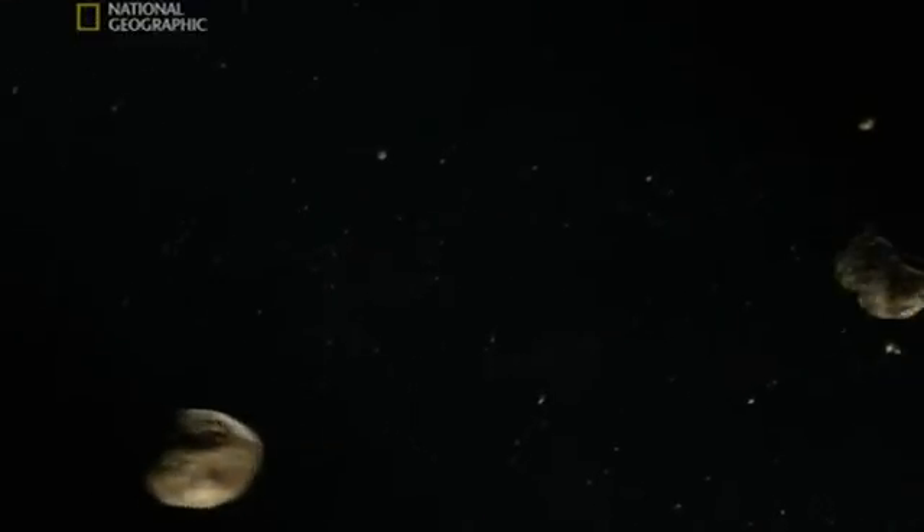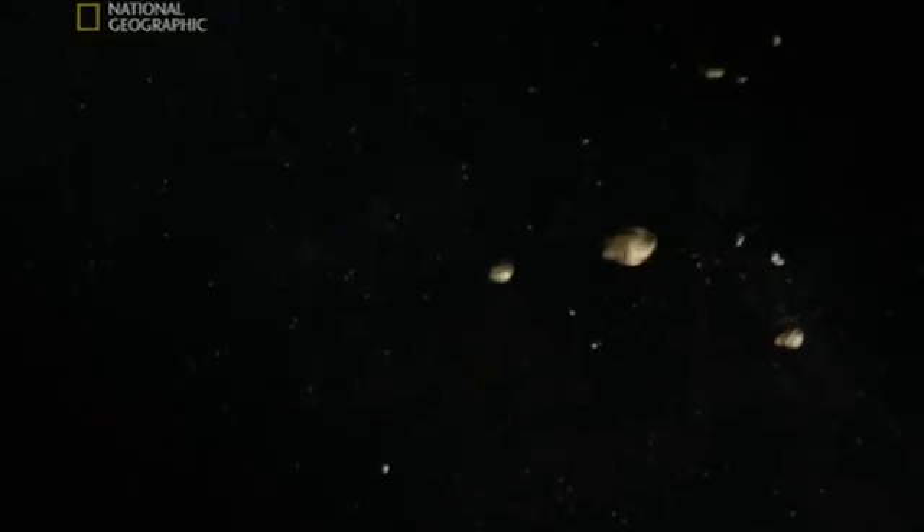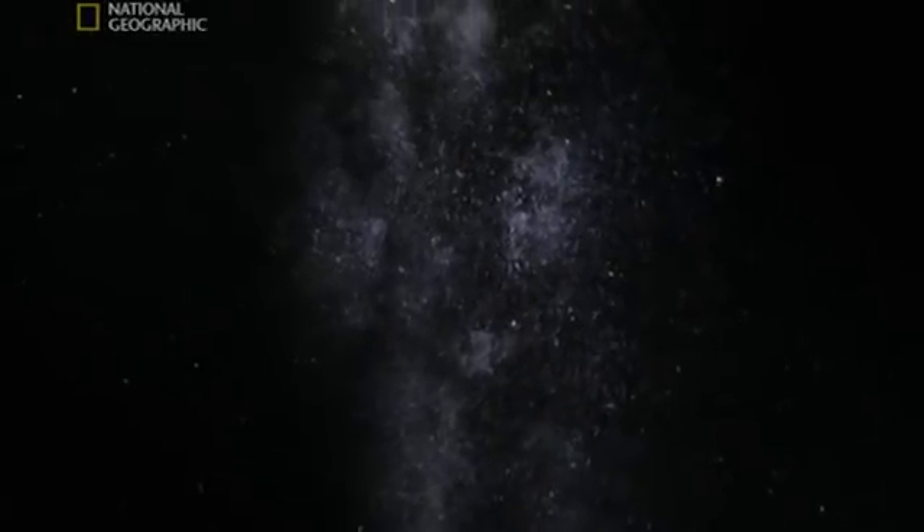So by dating the meteorites we find on Earth, we know the planets were born four and a half billion years ago. These are the birth certificates of our solar system. Of our planet. But for some reason these rocks didn't form into a planet. Something must have stopped them. Something powerful.